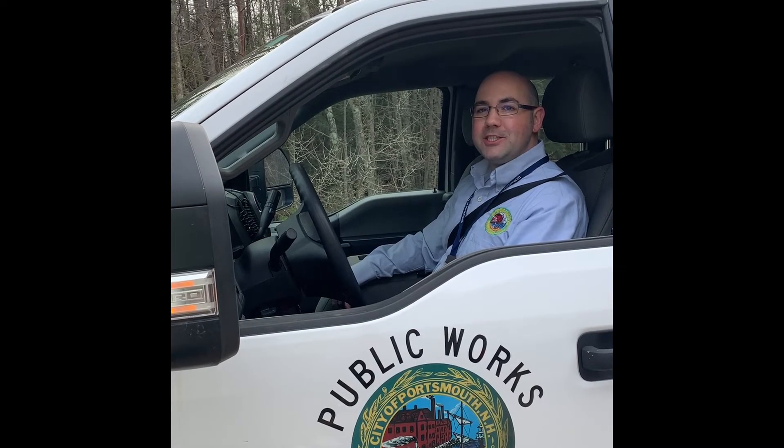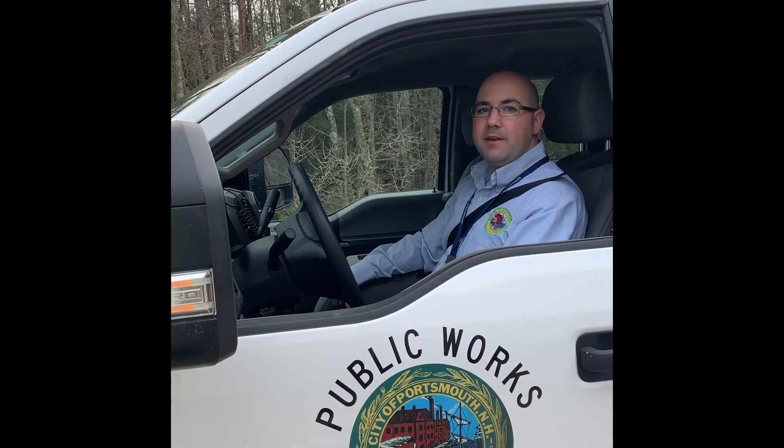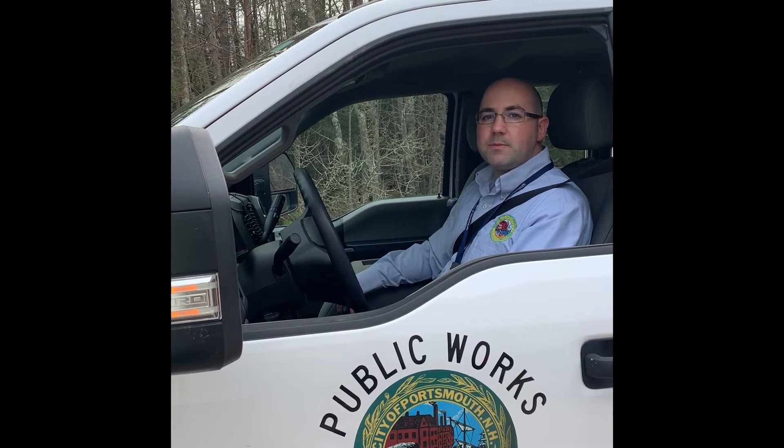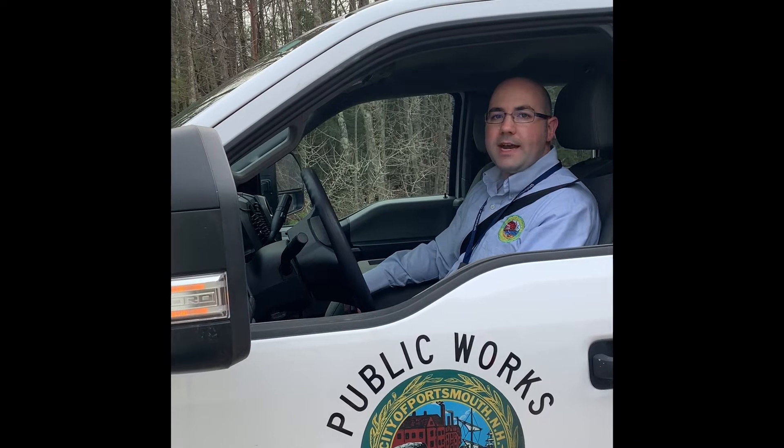Hi, I'm Tim Green. I'm the Water Operations Foreman for the City of Portsmouth. I'm a certified New Hampshire Grade 4 Operator as well as the Primary Operator for Pease Trade Port Water System. As the Water Operations Foreman, I'm responsible for monitoring and optimizing plant performance as well as providing safe, quality drinking water for Portsmouth's and Pease Trade Port's water systems.